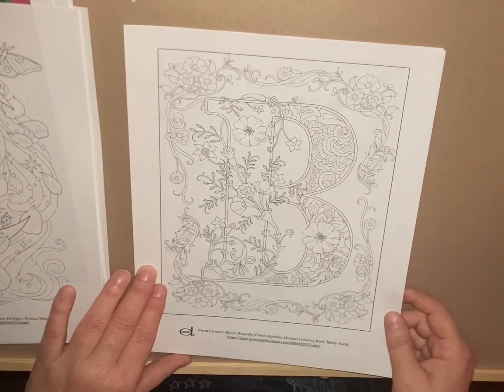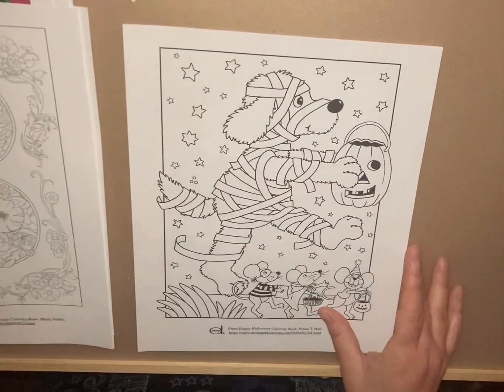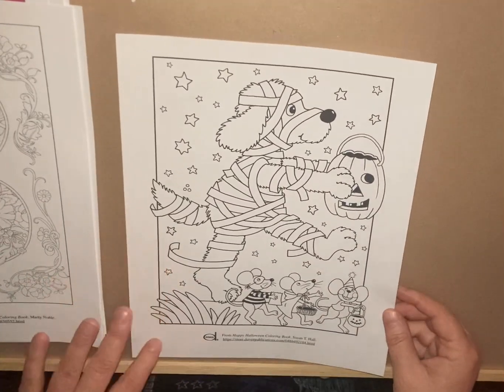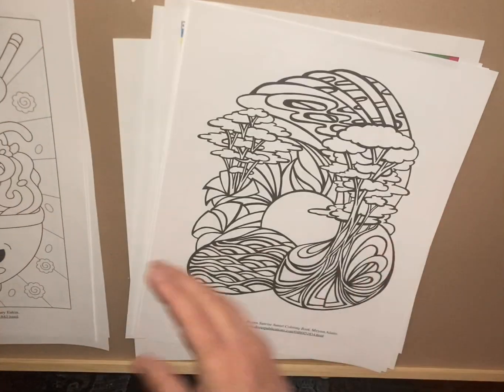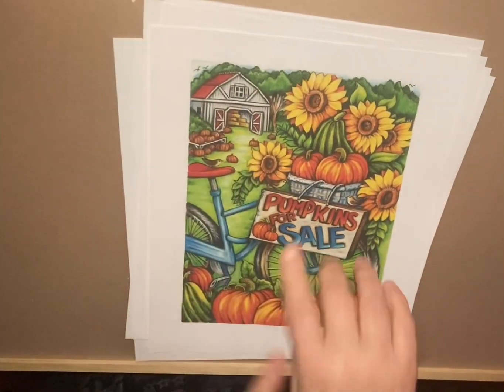Then we have this one from Spellbinding Designs, Creative Haven Witchcraft Coloring Book by Jessica Mazurkowicz — that's a gorgeous page. Then we have Beautiful Floral Alphabet by Marty Noble, and one from Happy Halloween Coloring Book. That is what you will get if you go and get that free PDF mini book — you can still use my hashtag to get yours. Bye!